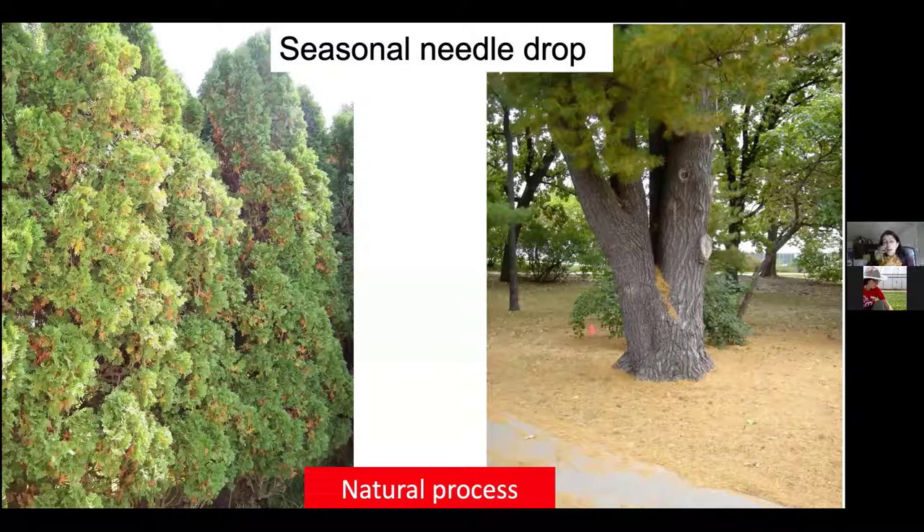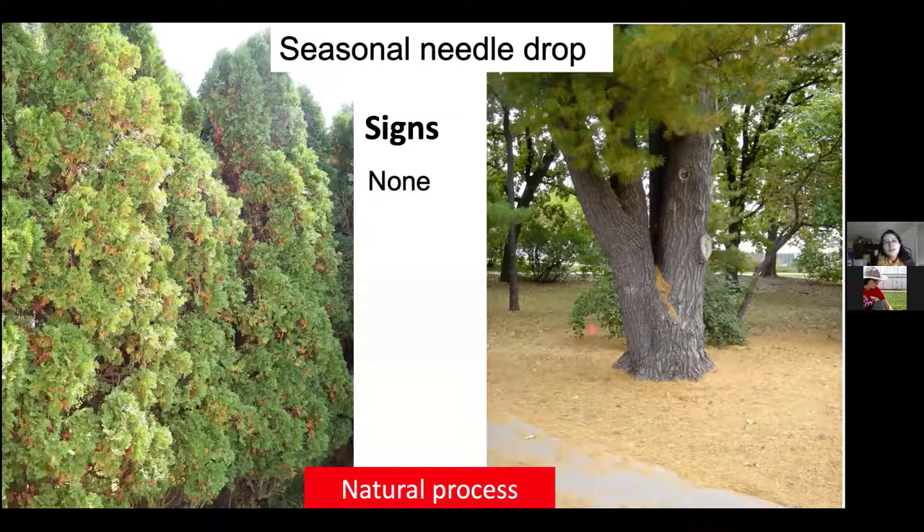Here's another poll: look at these photos and tell me — are these symptoms or signs? Most people voted for signs, and at 65% correct — yes, they are signs. We have fungal conks on the left causing butt rot on what appears to be a locust tree. In the middle, that alien-looking structure is a gall caused by rust in a cedar tree. We also have bacteria oozing from an apple.